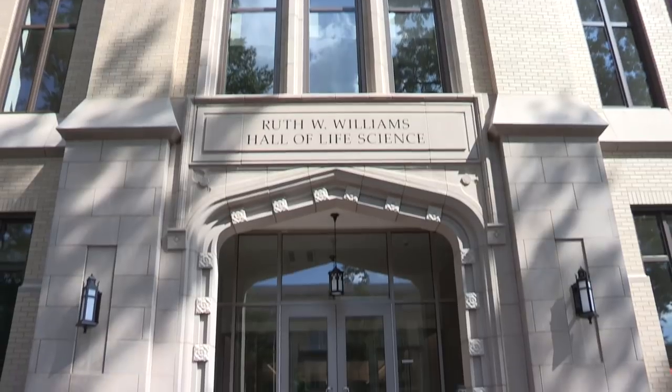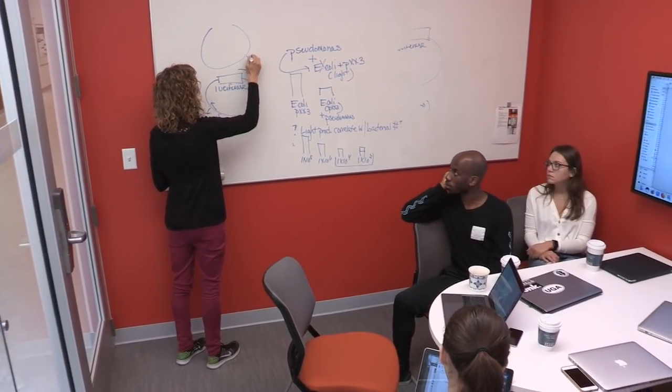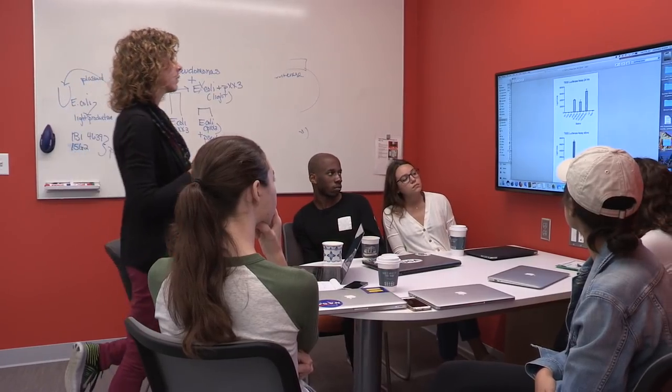This building, I think, more symbolizes the way science has migrated to being much more of a collaborative affair, and this space — the way we've designed these spaces — is designed to enhance that.